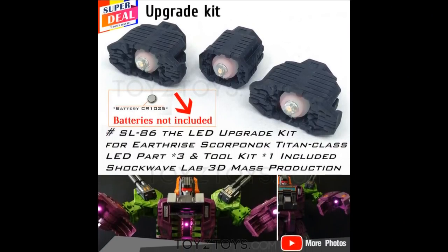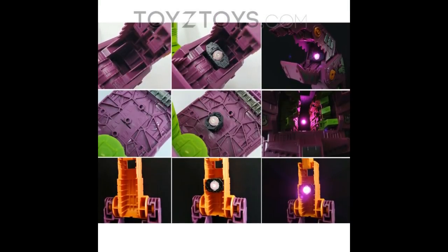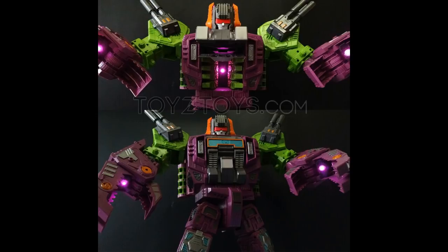If you like your Scorponok, you might want to pick up this Shockwave Lab kit. It's made of three LEDs placed in different parts of your Scorponok to make him look cool — in the chest, in the claw, in his orange tail piece. These pieces are designed to clip in and fit in five-millimeter ports, sliding into all the different grooves. It fits really well. I do like LEDs, and it uses the CR1025 batteries — a bit of an odd battery, but you can get those on Amazon pretty cheap.